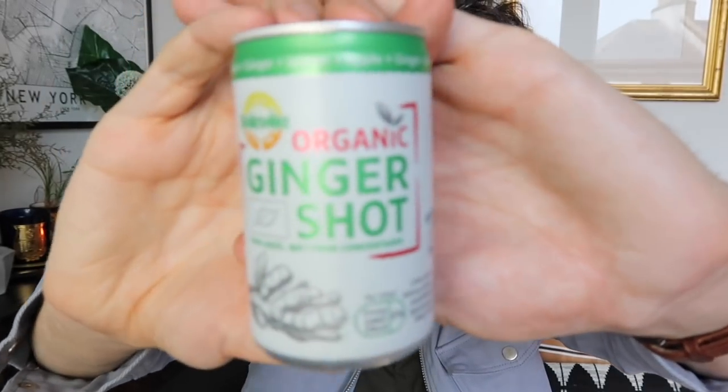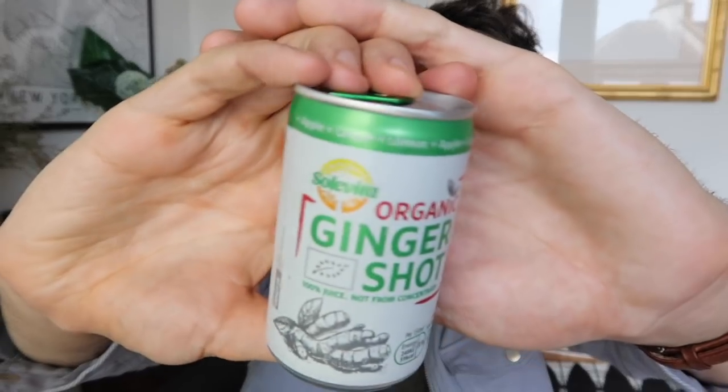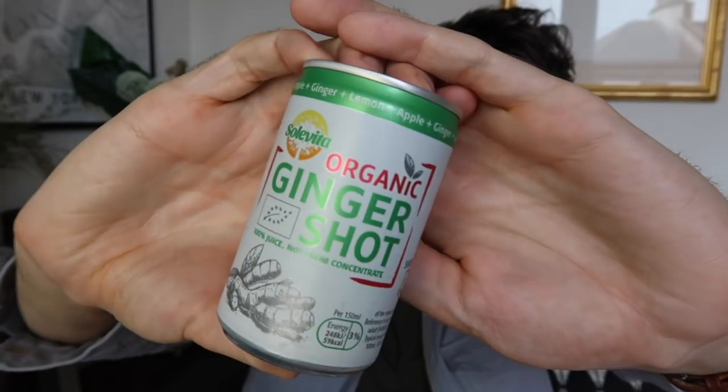I got some cherry tomatoes — 350 grams for 70p. And I also got one of these organic ginger shot cans at 99p, which I've been really enjoying mixed with some tonic water as a refreshing drink with a little kick to it. They've got apple, ginger and lemon in them — really, really nice. So that is all of my shopping, which came to £34.08.